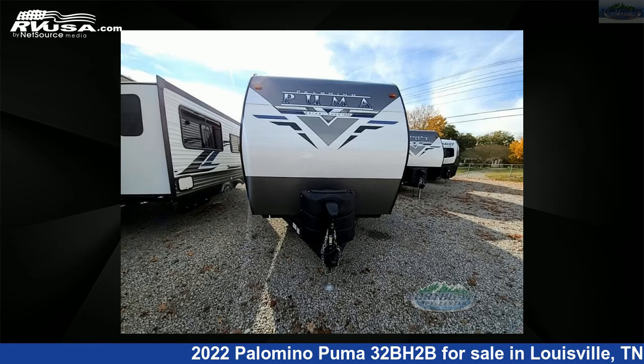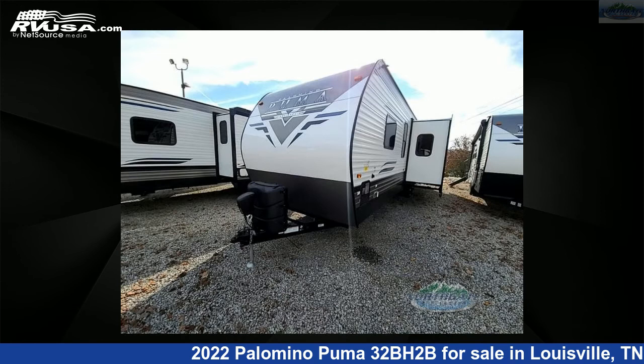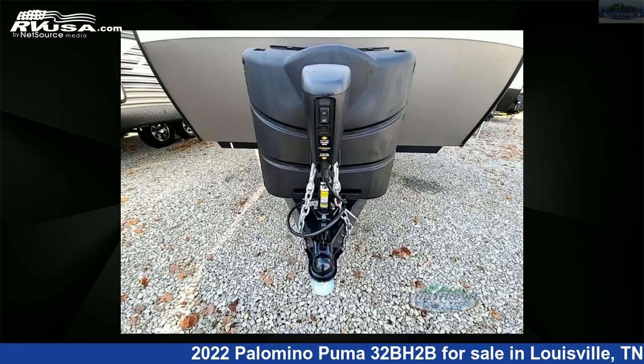This new Palomino is 38 feet 0 inches in length and features three slide-outs, sleeps eight, and 43 gallons fresh water capacity.